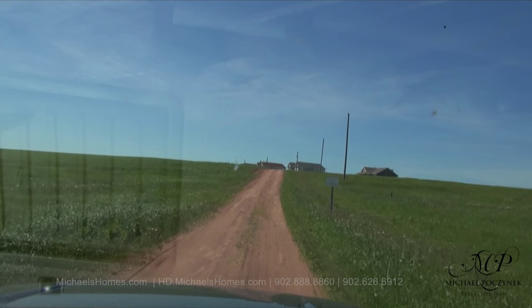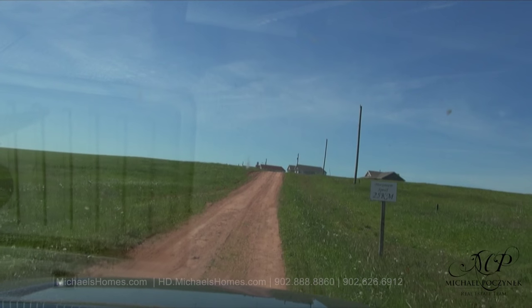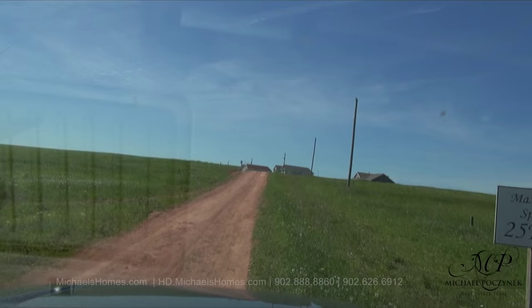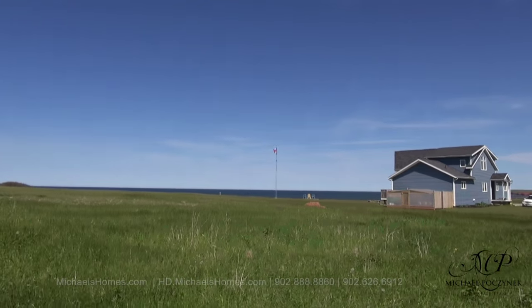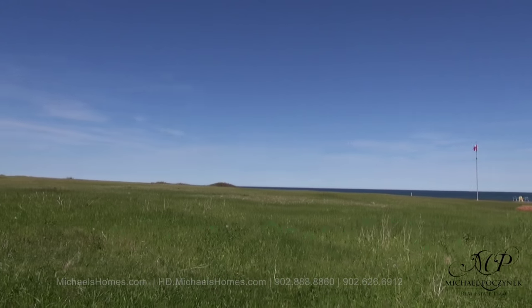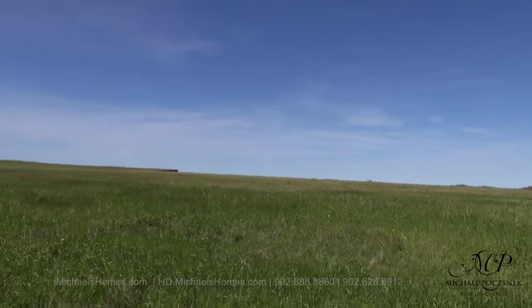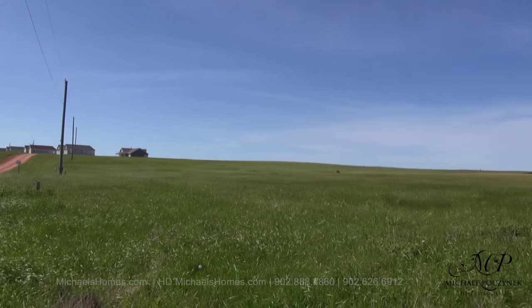So one lot would be right here where the sign is. Here's a quick view to the east. We've got a neighbor next door, looks like maybe a lot over, and then that's the center of this lot, and then we've got a view to the west.